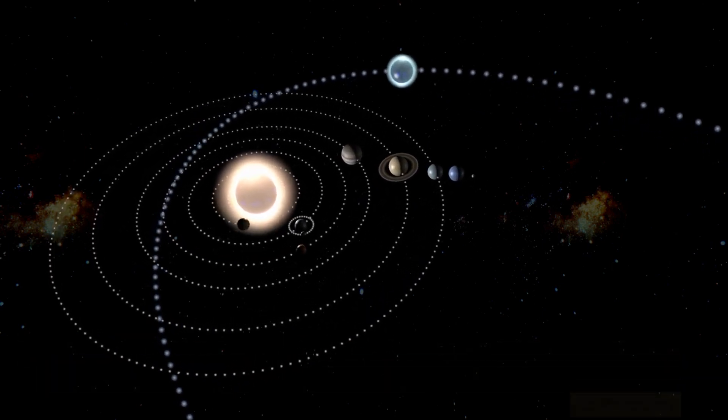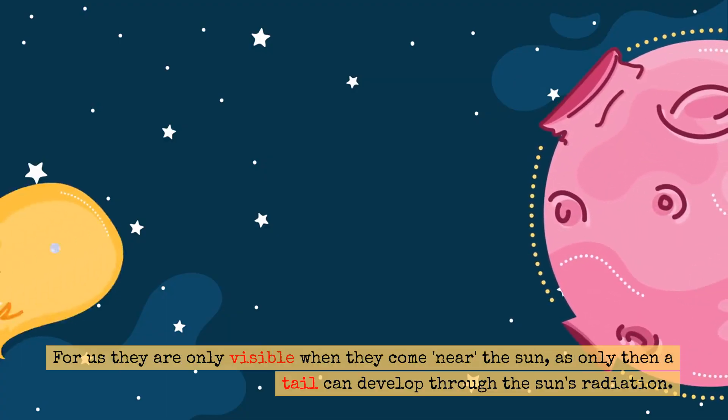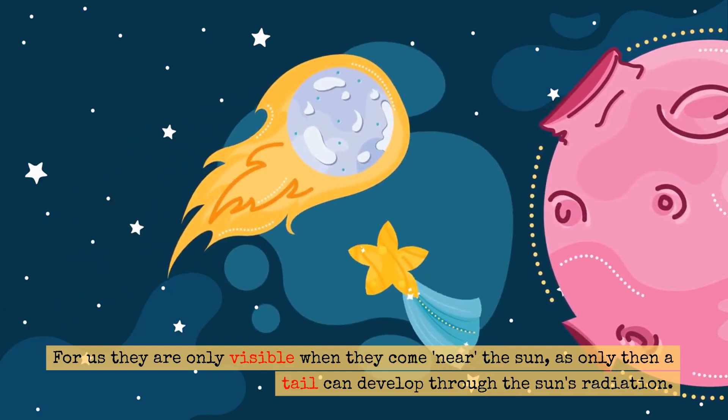For us, comets are only visible when they come near the Sun, as only then can a tail develop through the Sun's radiation.